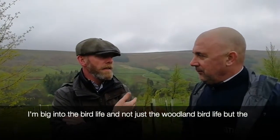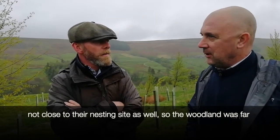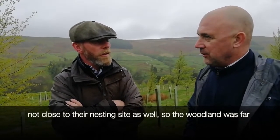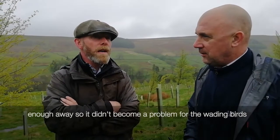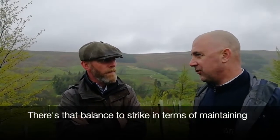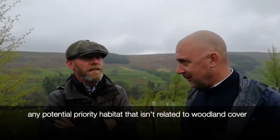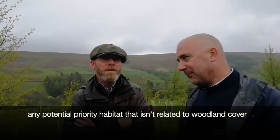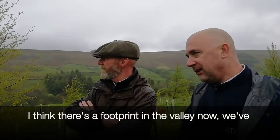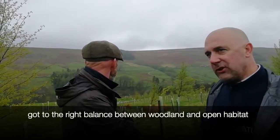I'm very interested in bird life — not just the woodland bird life, but the wading birds. We picked the areas for planting where they're not close to wading bird nesting sites, so the woodland was far enough away that it didn't become a problem for the wading birds. There's a balance to strike in terms of maintaining any potential priority habitat that isn't related to woodland cover. I think there's a footprint in the valley now — we've got to about the right balance between woodland and open habitat.